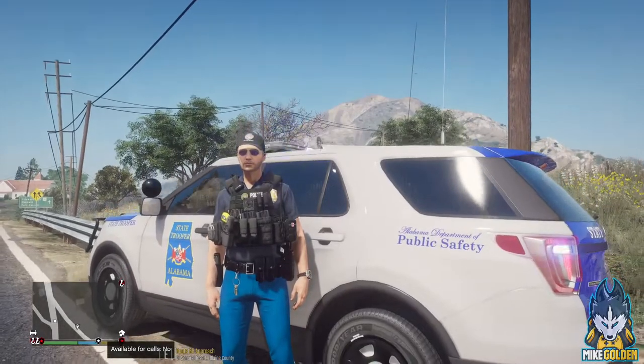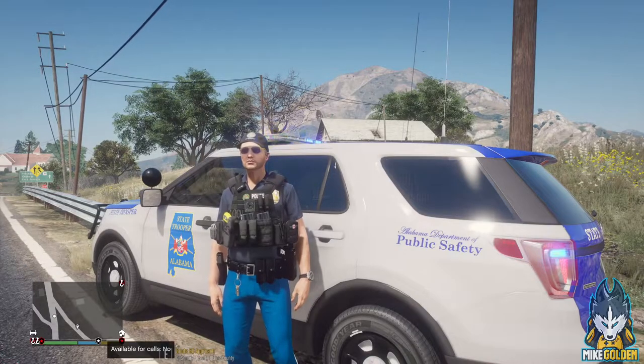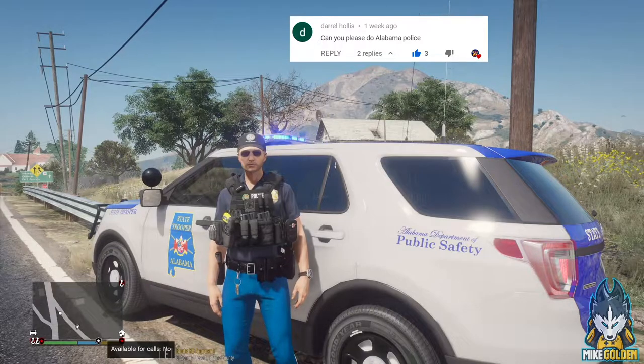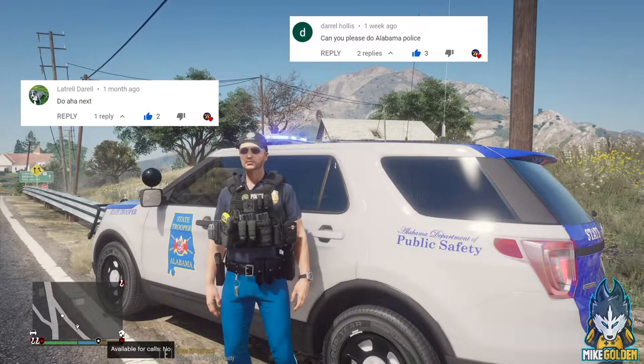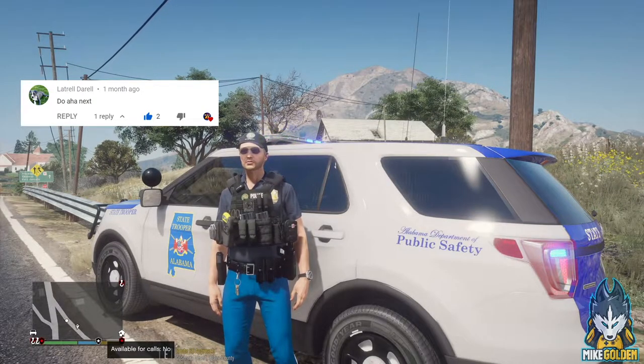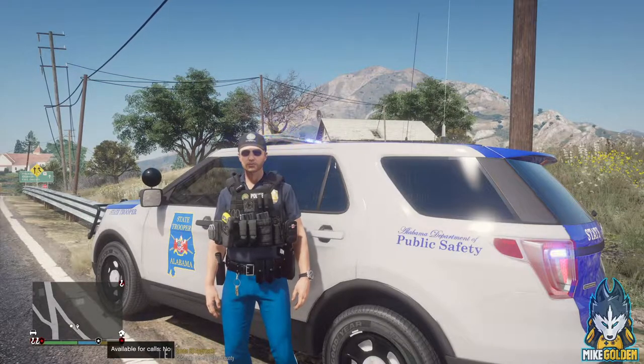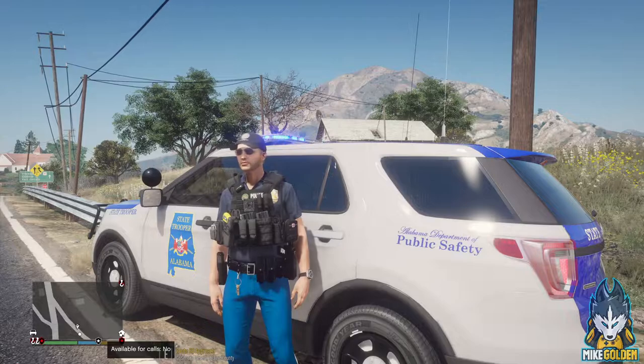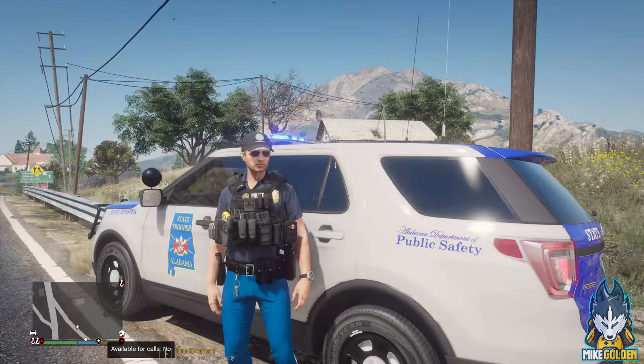Welcome to Mike Golden Games and welcome back to LSPDFR. This episode is subscriber requested by Daryl Hollis and Latrell Daryl, and they wanted us to do an Alabama State Trooper Patrol. So I hope you guys enjoy this episode. This livery was done by subscriber Oceans Bay, and it's for the Herx Ford Explorer. Hope you guys enjoy this episode — let's get right into it.